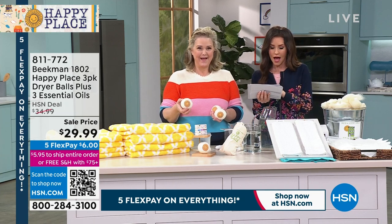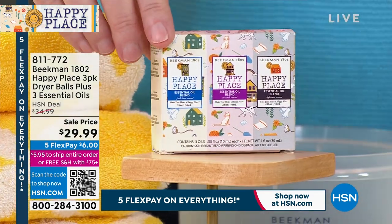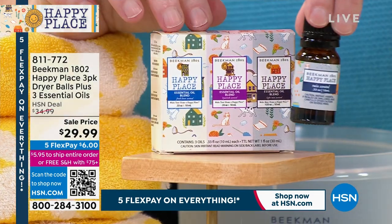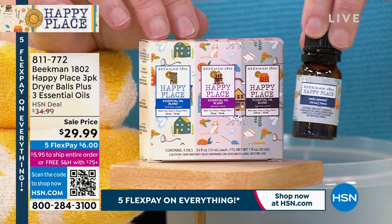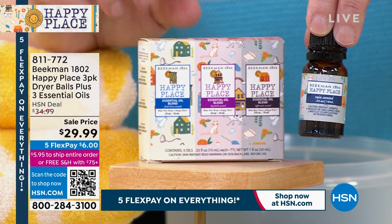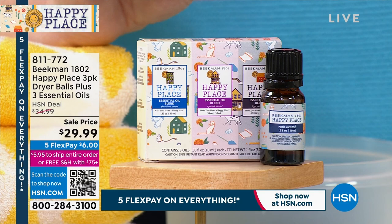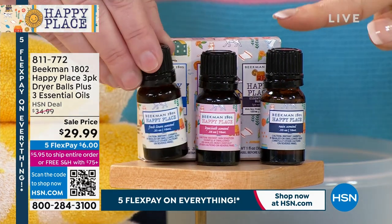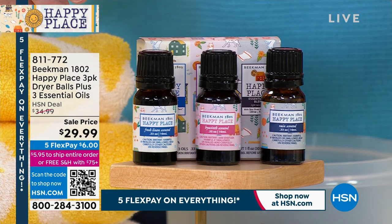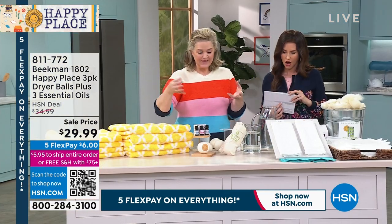The dryer balls and essential oils set is $29.99. You get three balls and the scents include fresh linen, hyacinth, and light rain — these are essential oils so it really does smell like real hyacinth and light rain. If you missed the fresh linen in the laundry soap today's special, get it here because now you're infusing your clothes with it. These essential oil sets are usually $29.99 on their own just for the oils.